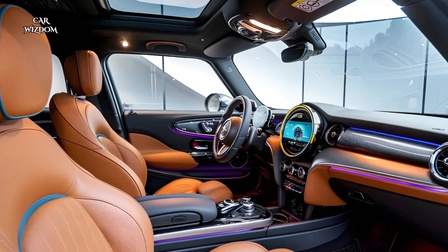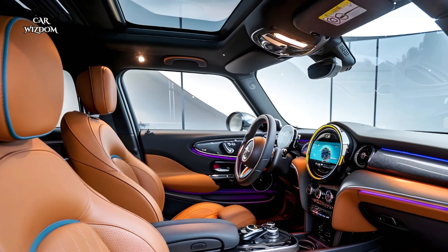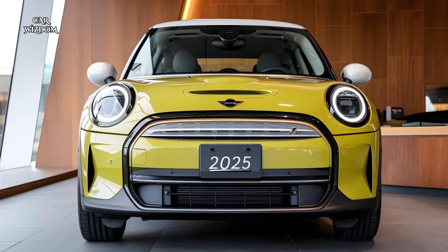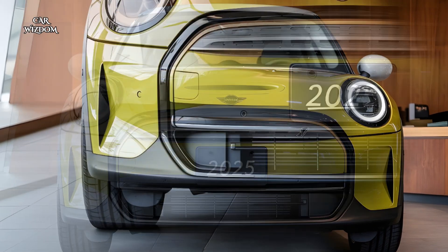This electric hatchback is designed for city living, featuring a compact body that makes it easy to zip through traffic and park in tight spots, while turning heads with its bold color options and contrasting roof designs.